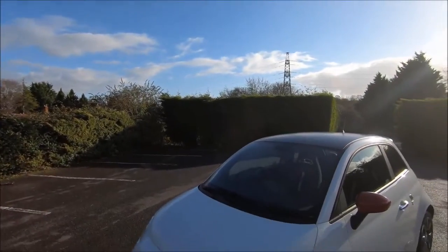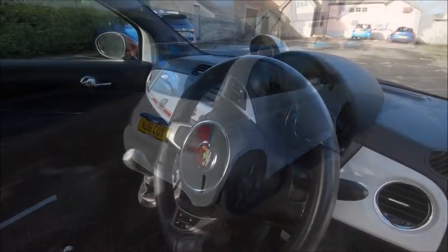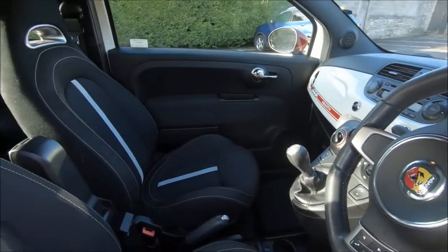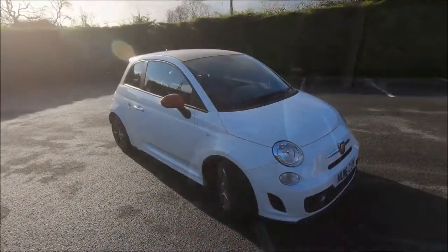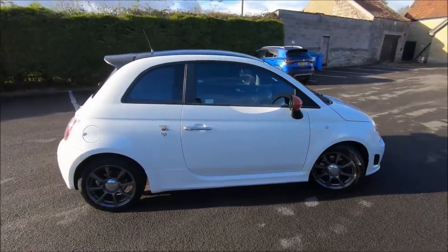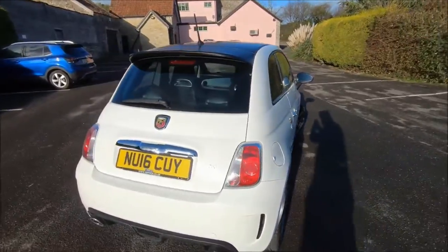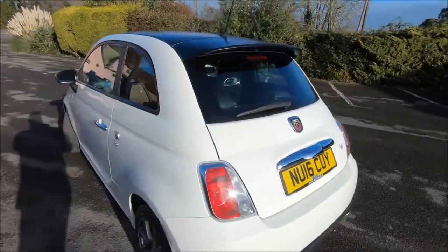A few days ago I reviewed the Vauxhall Corsa VXR Nürburgring Edition here on the channel, and the same day that I drove that car I also drove this one, the Abarth 595. Now obviously this is based on the Fiat 500, but one of my favourite things about how Abarth offer this vehicle is the amount of variation that there is.